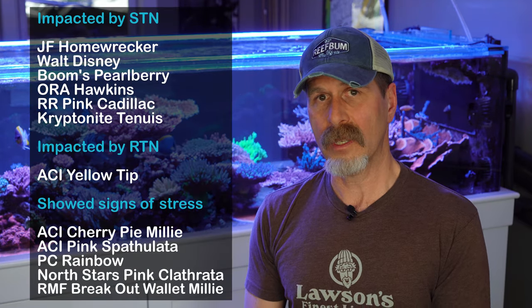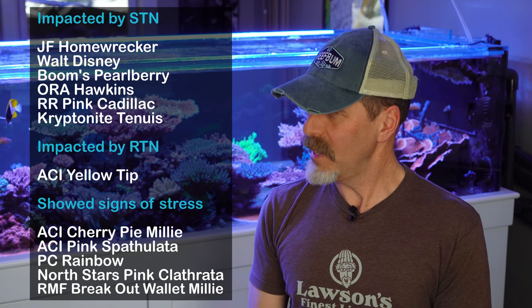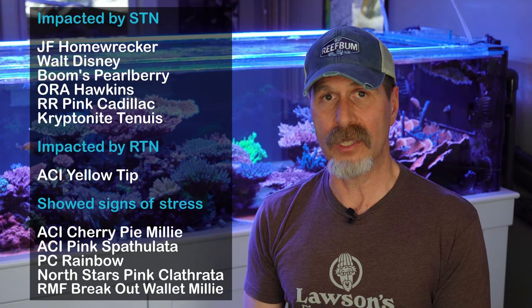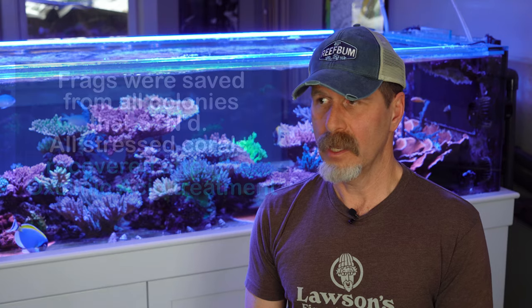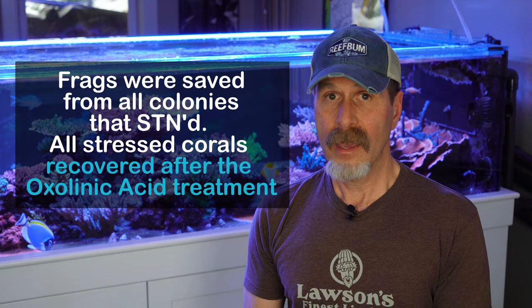It's not something I'm going to do on a regular basis. If I see symptoms returning down the road, perhaps I will, but I'll be very cautious. I just felt like I needed to do something — I had started losing an adjacent Foxflame acro colony, a Walt Disney colony started bleaching out, and other colonies showed reduced polyp extension and loss of color. It was happening more and more frequently, so I felt I needed to do a hail Mary on this tank, and it worked.